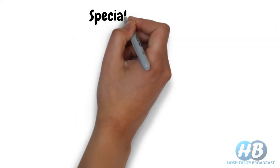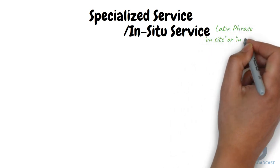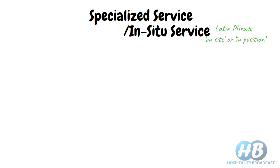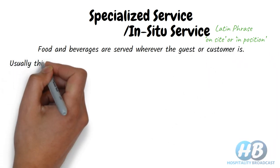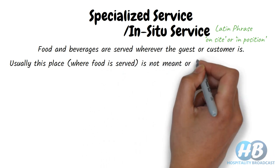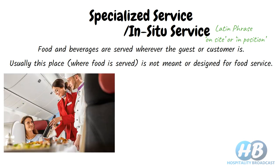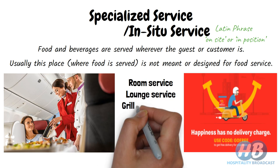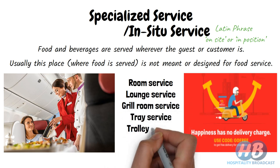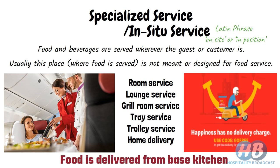Lastly, we have specialized service, also known as in-situ service. In-situ is a Latin phrase meaning on-site or in position. In this category, food and beverages are served wherever the guest or customer is, and usually this place is not designed for food service — for example, food served in aircraft or hospitals. Such service also includes room service, lounge service, grill room service, tray service, trolley service, and home delivery service. Food is prepared in a base kitchen and delivered to the location of the guest.